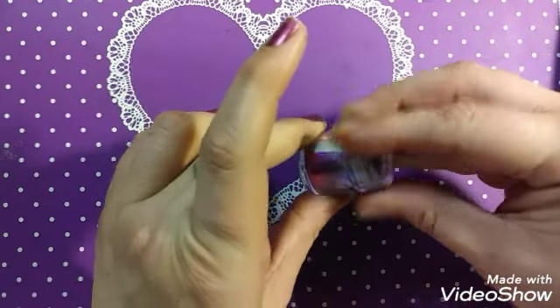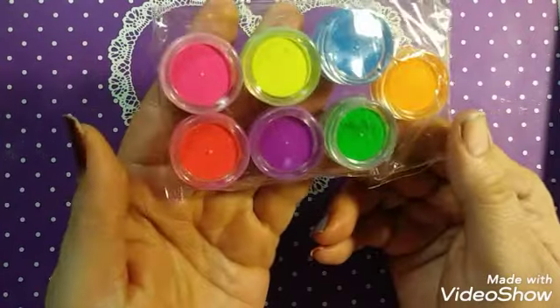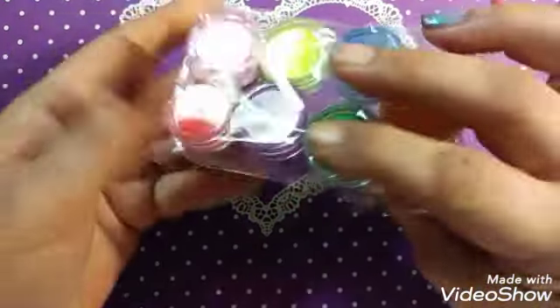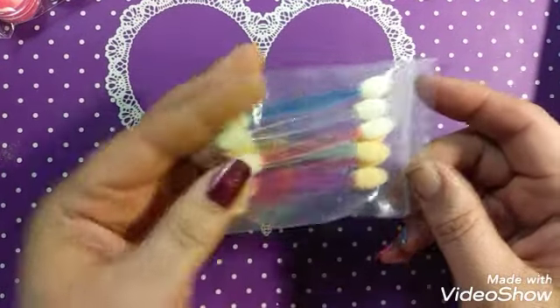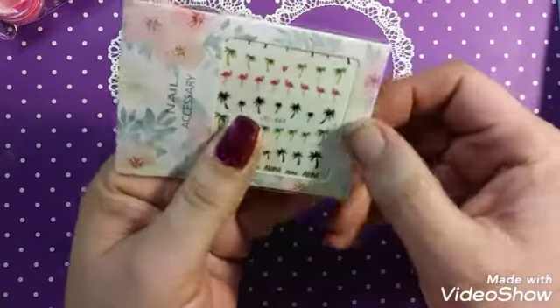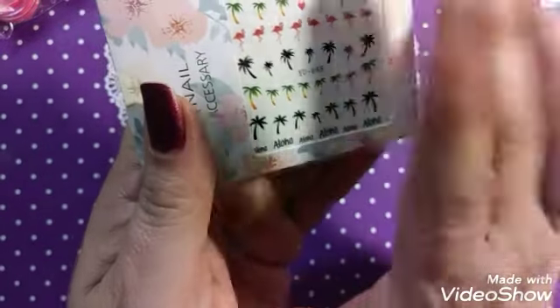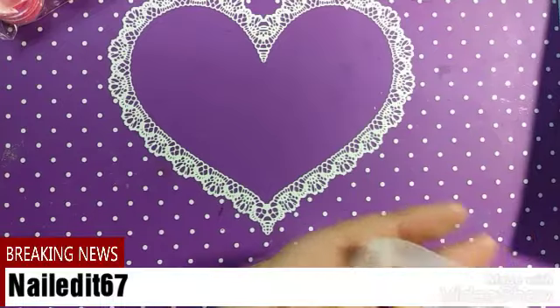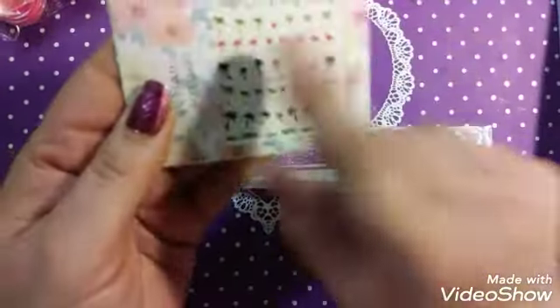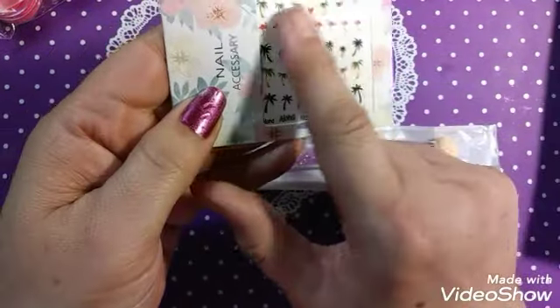We got some neon dipping powders — look how little these are. They're so tiny, you won't be getting much use out of them, but there are lots of colors to pick from. We have some eyeshadow applicators to go with them. And some palm trees — aloha! There's a little heart there too, and some flamingos. I need these. I have a collaboration coming up on Instagram where I'm involved. These are going to come in so handy.